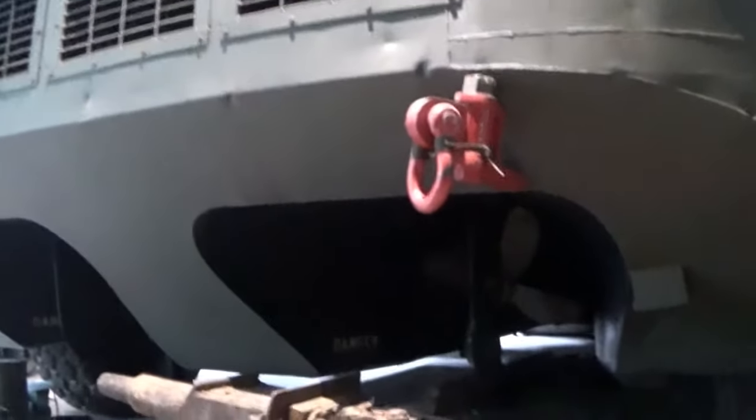Behind this vehicle you can see the fan - proof that this thing is amphibious. It's huge - a ship, half ship half truck. We can actually see what's inside.